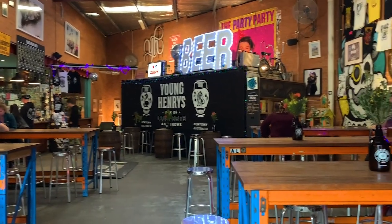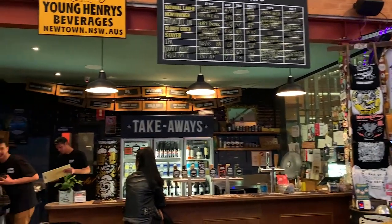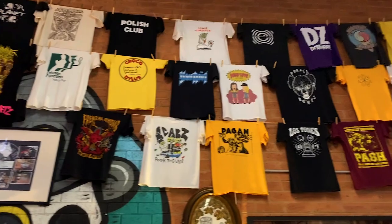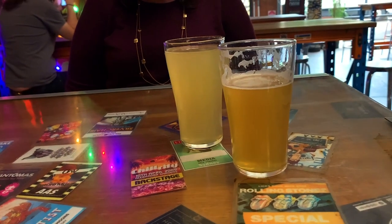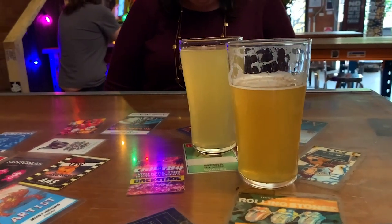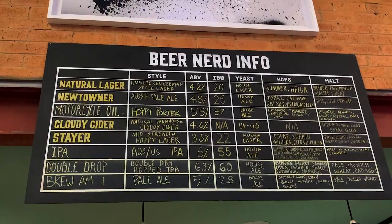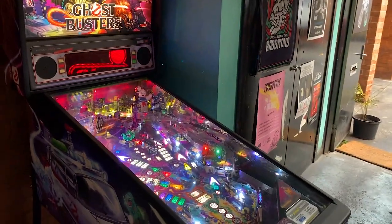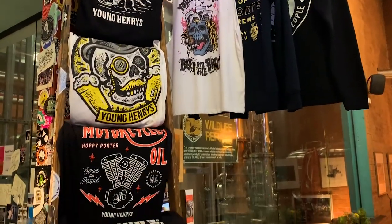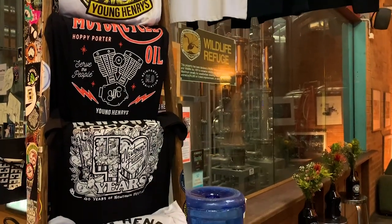Many of the breweries we're featuring in this video are actually very close to each other, so if you're planning to visit several of them in one day it's totally possible, even without a car. Most of the inner west breweries have really good merch — t-shirts, stubby holders, you name it — but Young Henry's probably has the best of the lot. Their t-shirts are really cool, so if you want to take home a good souvenir from a brewery, we recommend coming here.